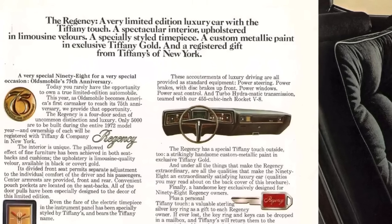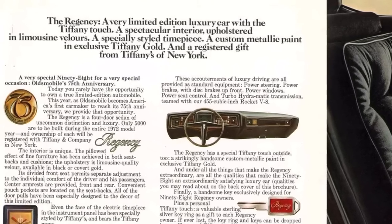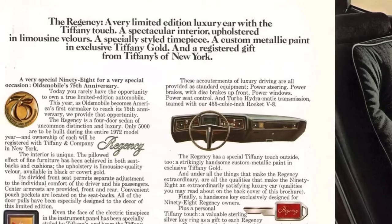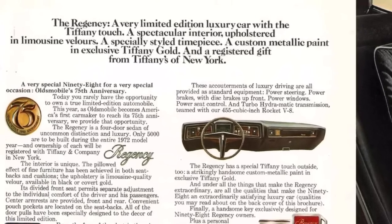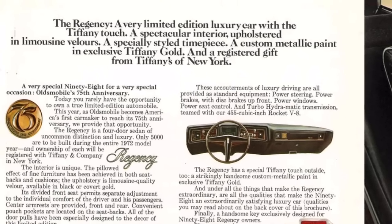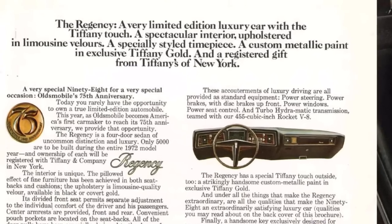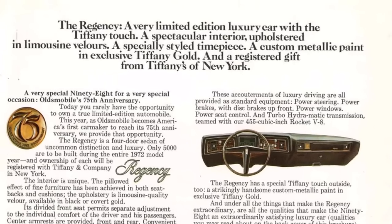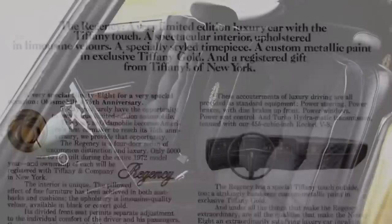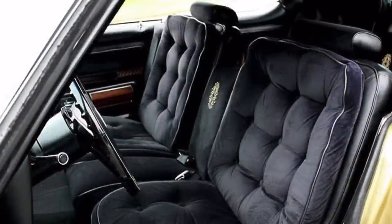Only 5,000 were to be made, lending an air of exclusivity to this new Olds. In addition to these items, owners of these special 98 Regencies got a unique set of keys, as well as a sterling silver key ring, such that if keys were ever lost, they could simply be dropped in the mailbox and Tiffany's would return them to their rightful owner. But the star of the car was its exclusive loose-cushioned interior that ate up so much room inside the cavernous 98's cabin that the overall driver's compartment appeared well-stuffed with yard after yard of velour trim.